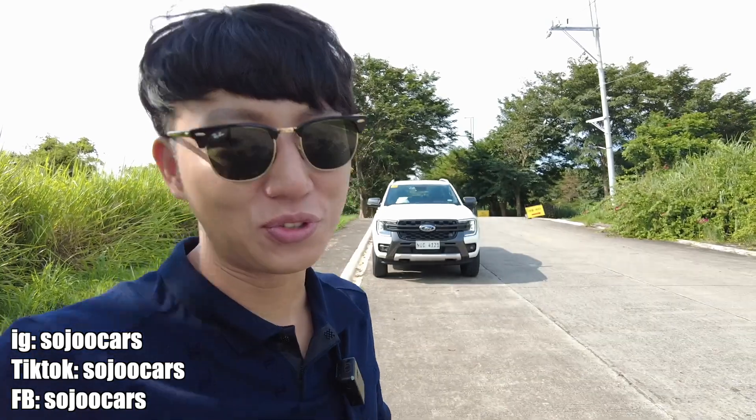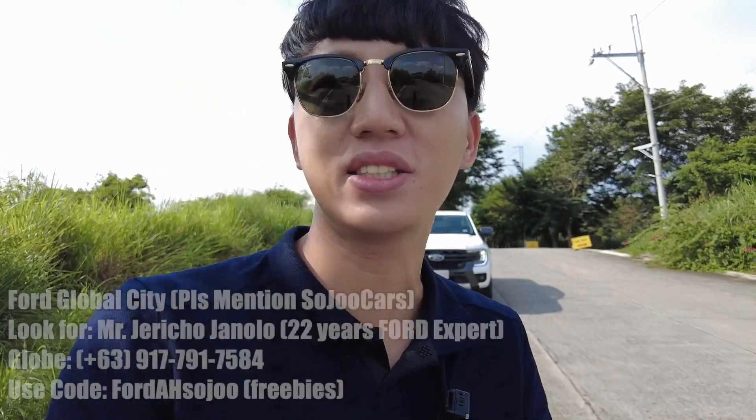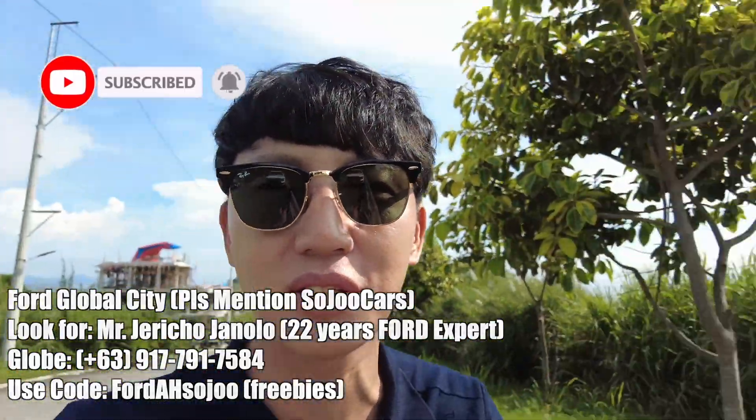Annyeong everyone, this is Ju from Soju Cars. Today I have the 4x2 Wildtrak from Auto Hub — huge shout out to you guys. And today I brought this to Antipolo, yeah, you want to see some scenery of Antipolo.